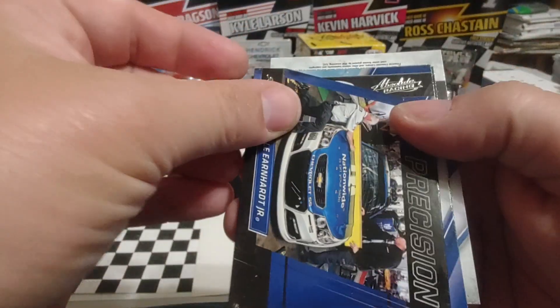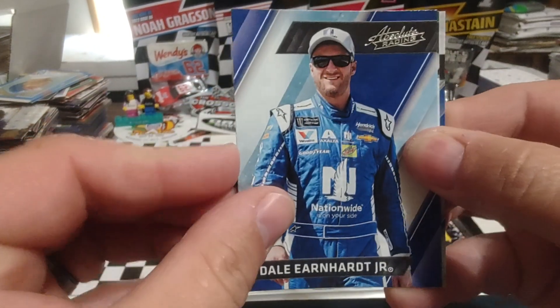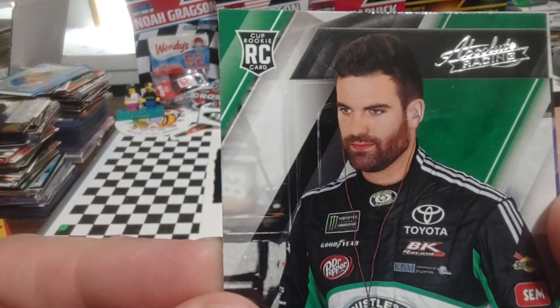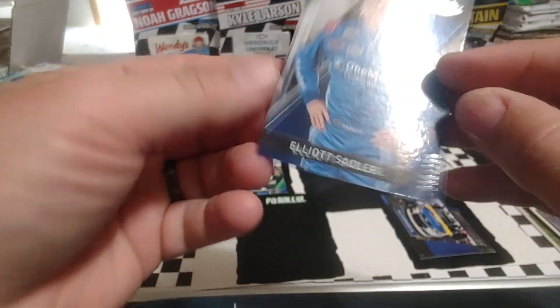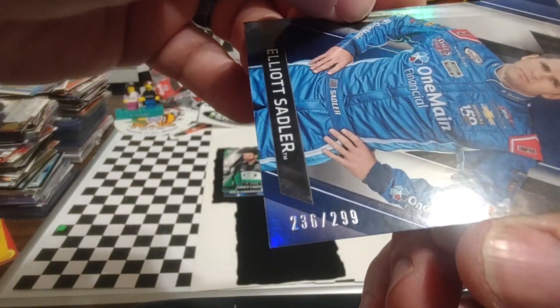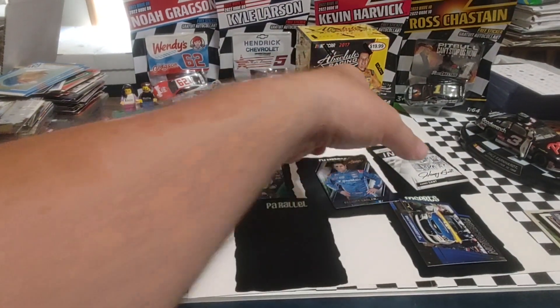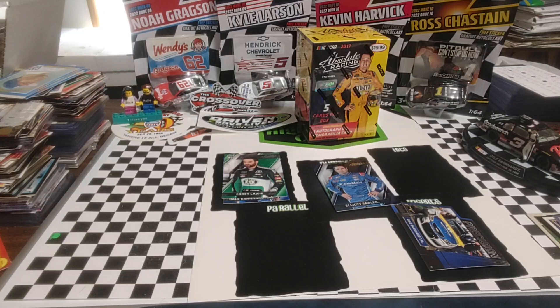Now we know where the hits are — I should have known from the start. We've got a Dale Jr. Precision insert, a Dale Jr. base, a Corey LaJoie Cup Rookie card — I think he might have a rookie card earlier than this, I'll have to look into that — and an Elliott Saddler numbered 236 out of 299. I'm going to sleeve up that Gant right now. I've purchased a few Gant autographs online but I don't ever recall pulling one, so it's kind of exciting — as you guys know, he's my all-time favorite driver.